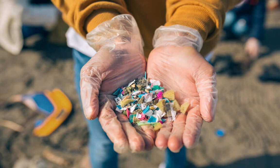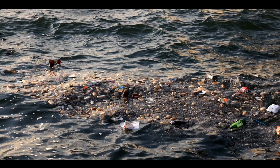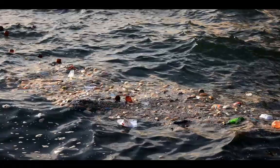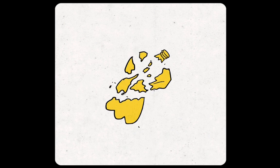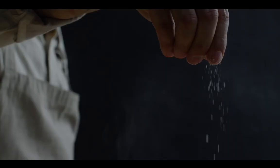Even though microplastics are so small, they've been shown to be the major component of plastic pollution in the environment. When microplastics exist in the environment, they can be eaten by organisms and make their way up the food chain. One study found microplastics in 85% of fish that were collected.